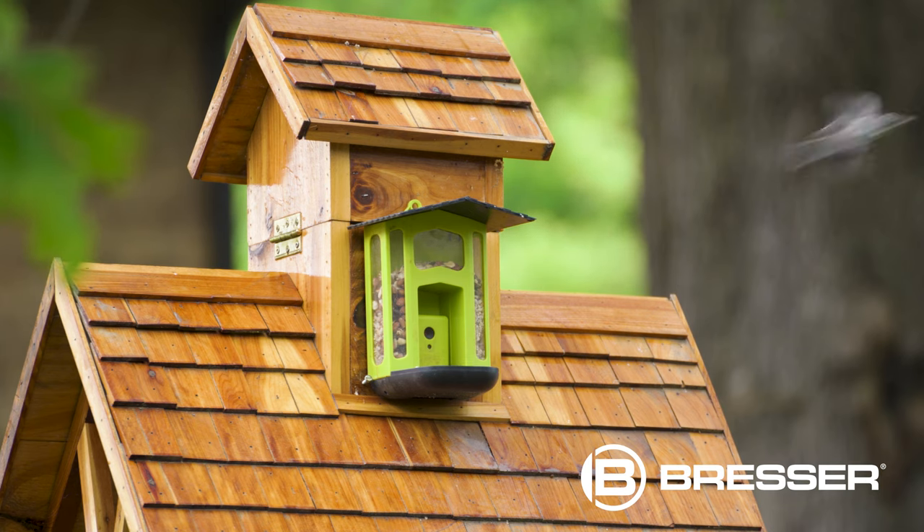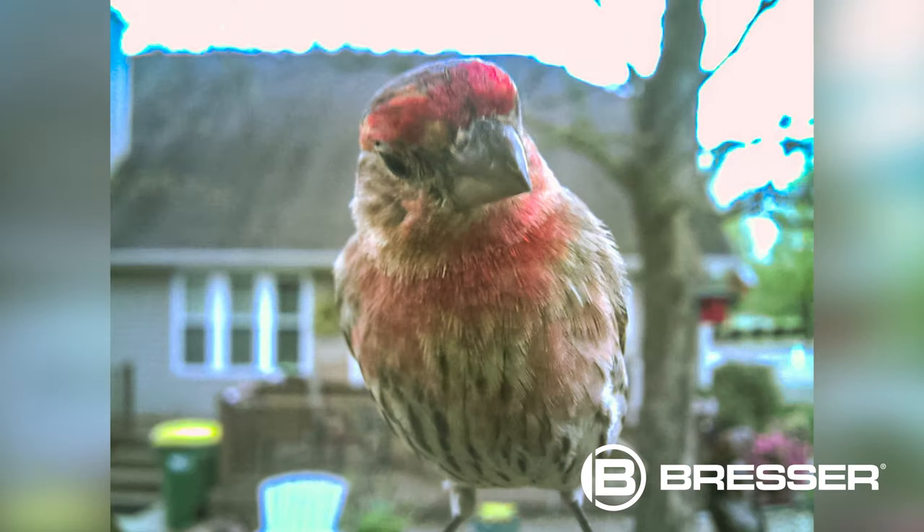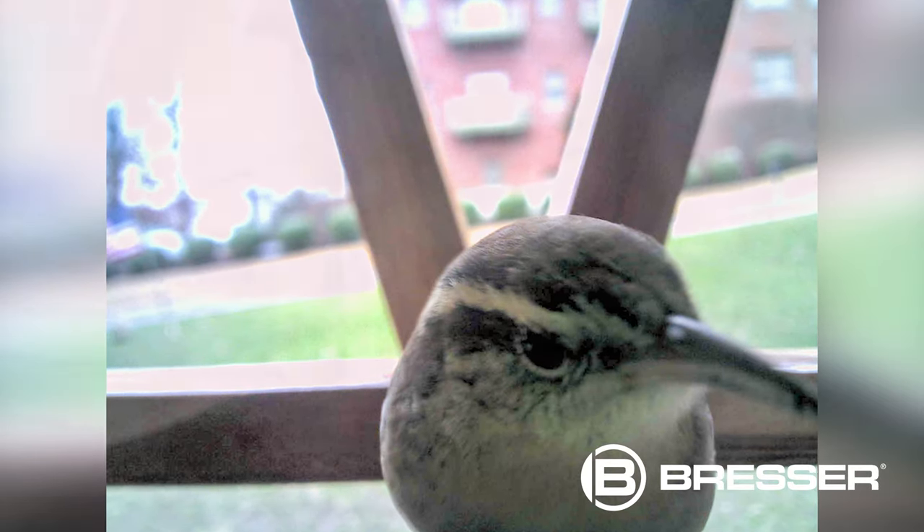The Bresser bird feeder camera captures feeding and flight action with intense detail. This unique combination camera and bird feeder gives nature enthusiasts an up-close look into the world of birds. The water-resistant bird feeder camera houses a removable 1.5 megapixel camera module.